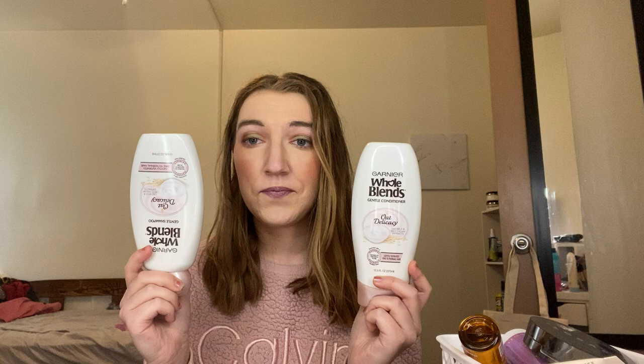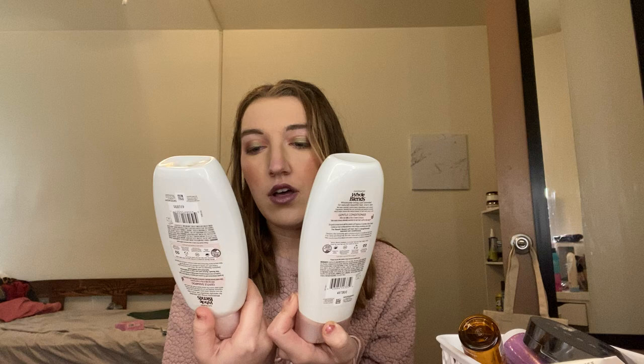Next is the L'Oreal Elvive Smooth Intense Smoothing Shampoo. I have barely any left of this and honestly I'd like to just get this out — it's not sulfate-free, so let's just get rid of that. Same with these two shampoo and conditioner: the Garnier Whole Blends Gentle Conditioner and Gentle Shampoo in Oat Delicacy. Really nice, just not sulfate-free, so let's move these out of my collection.